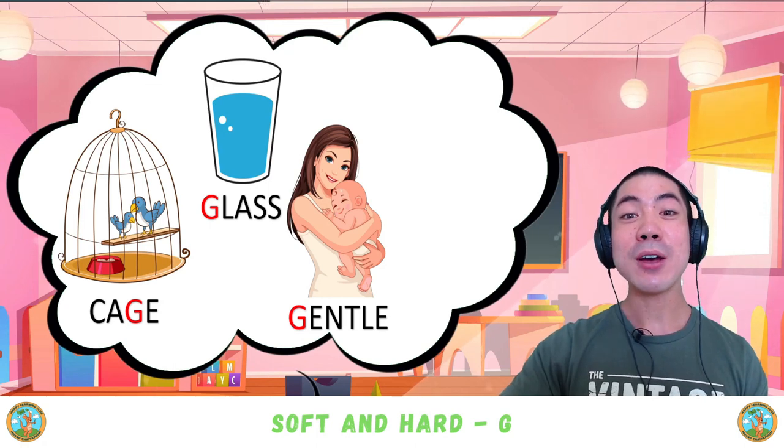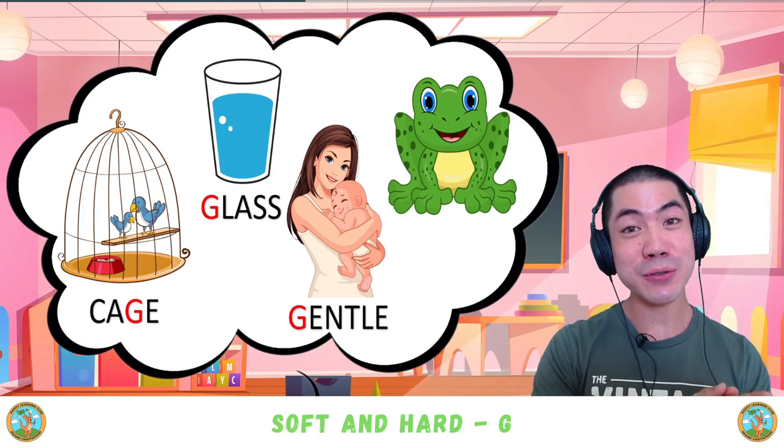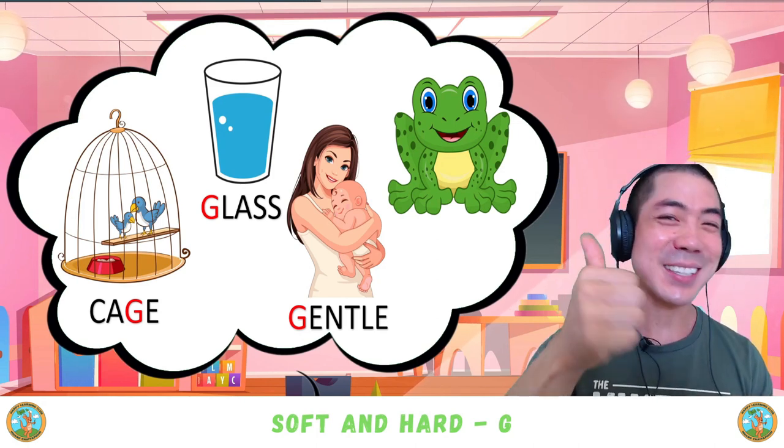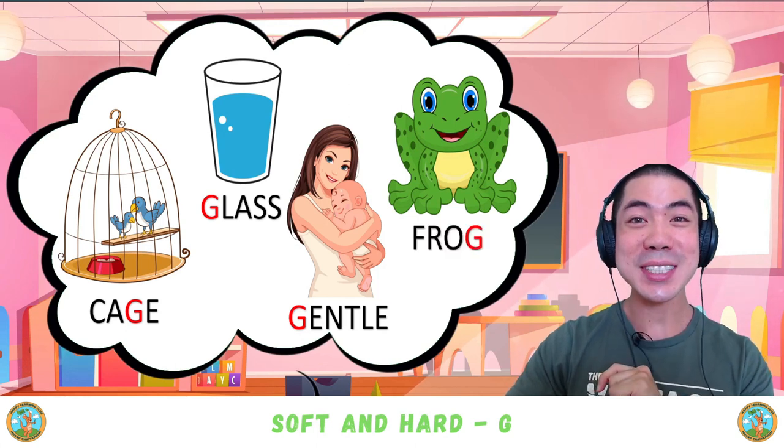Finally we have 'frog.' Frog. Is that a hard G sound or a soft G sound? Good — 'frog' is a hard G sound.